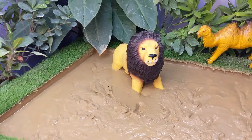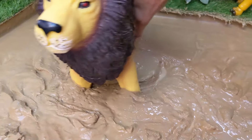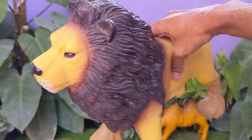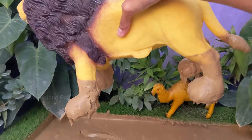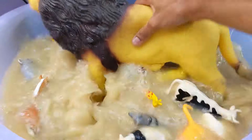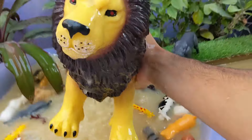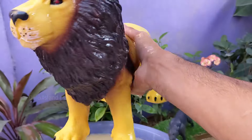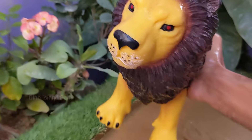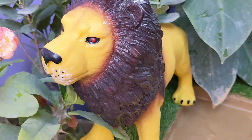Unveiling the last crowned beast — the king of the jungle, Lion. Lions are found in parts of Africa, and a small population exists in the Gir Forest National Park in India. They typically inhabit grasslands, savannas and open woodlands. Lions are carnivores and primarily hunt large ungulates like wildebeest, zebras and buffaloes. Lions communicate through vocalizations such as roars.